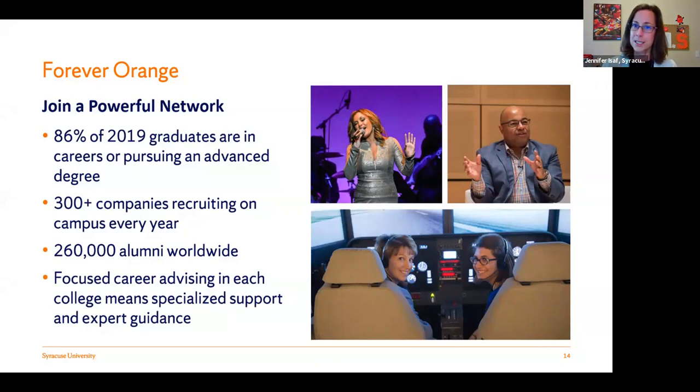If you attend Syracuse and graduate, you'll be part of our orange family — forever orange. We have over a quarter million alumni around the world. Making connections with our alumni is often how students get their first internship, get their foot in the door for an interview, or find a networking opportunity. Many of our alumni have signed up to be in our career databases, and many come back to campus throughout the year to speak to students or a class.